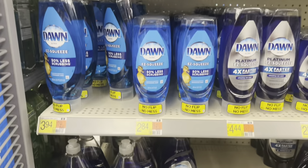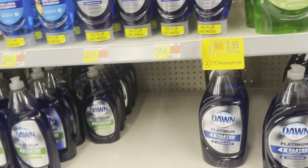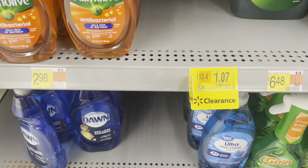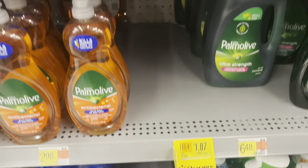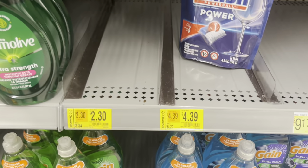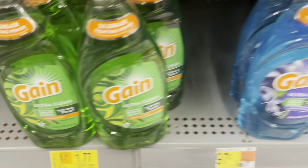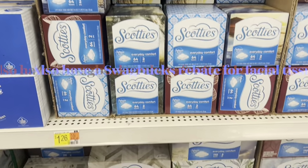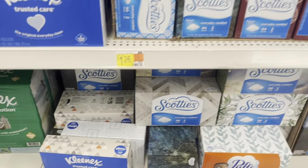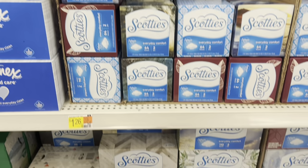Clearance alert — it looks like the dish detergents are on clearance. As you can see in my store, they have definitely been marked down, so check your stores for clearance. I'm also going to pick up a box of Scotties tissues, probably the bigger one. They're $1.26. There's a $0.25 rebate on Ibotta, leaving them at just $1.01.